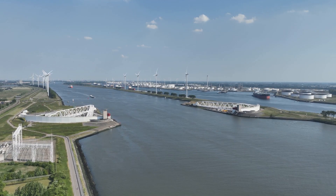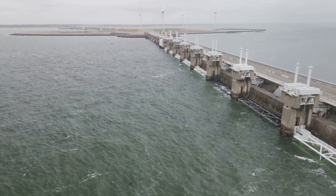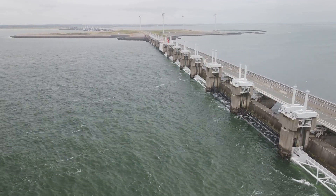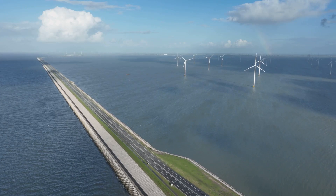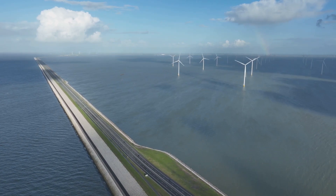The flood displaced tens of thousands of residents. In response, the Dutch government launched two massive water management projects: the Deltaworks, a system of dams, sluices, and storm surge barriers; and the Afsluitdijk, a massive dike separating the North Sea from an inland lake.